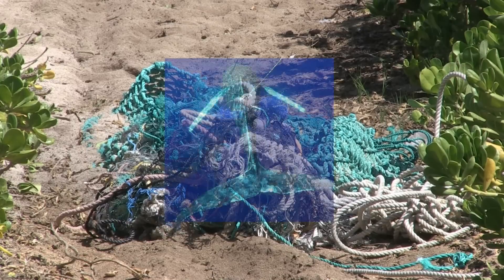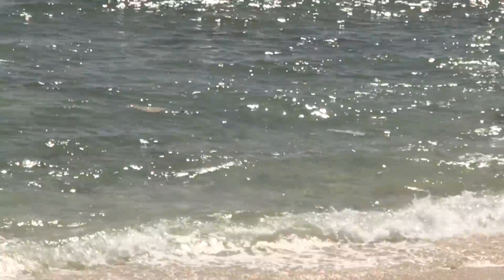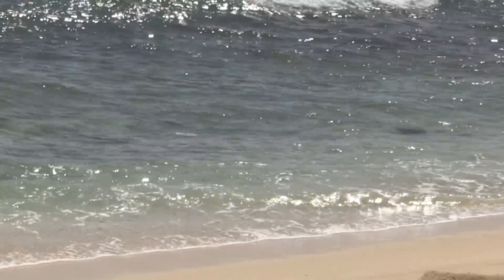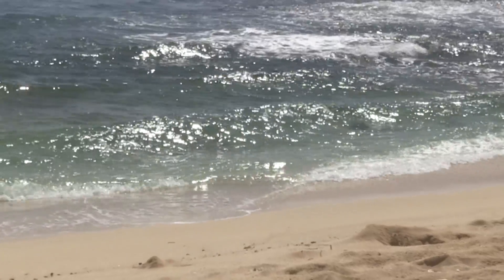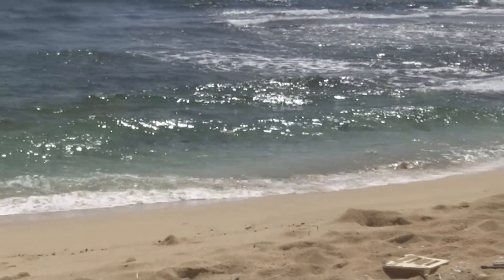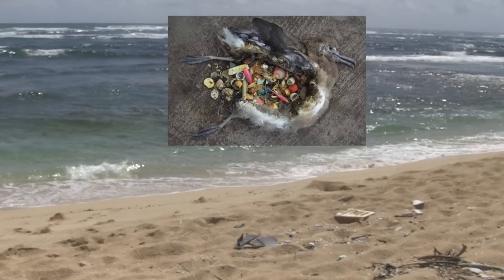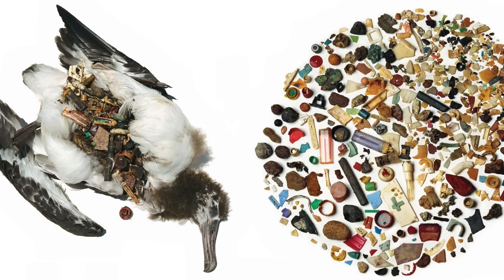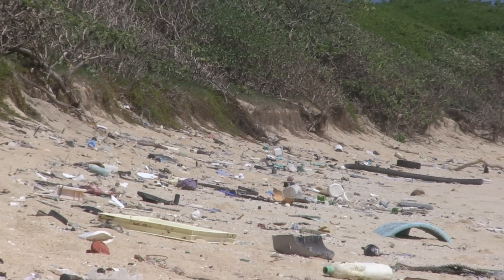It's heartbreaking to see a marine mammal tangled up in derelict fishing line. It's sad to see an otherwise beautiful Hawaiian beach covered in a vast array of plastic. It's telling when the stomach contents of seabirds often show they've ingested these plastics. Marine debris can have numerous impacts on the natural environment, many of them detrimental to the overall health of the ecosystem.